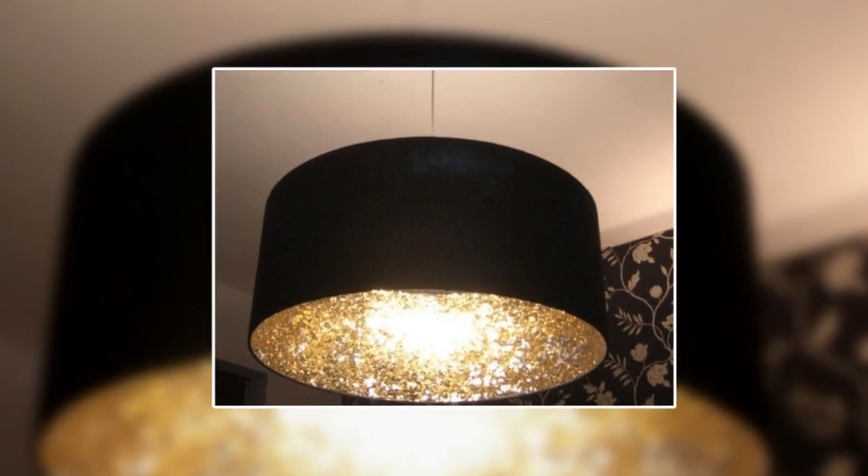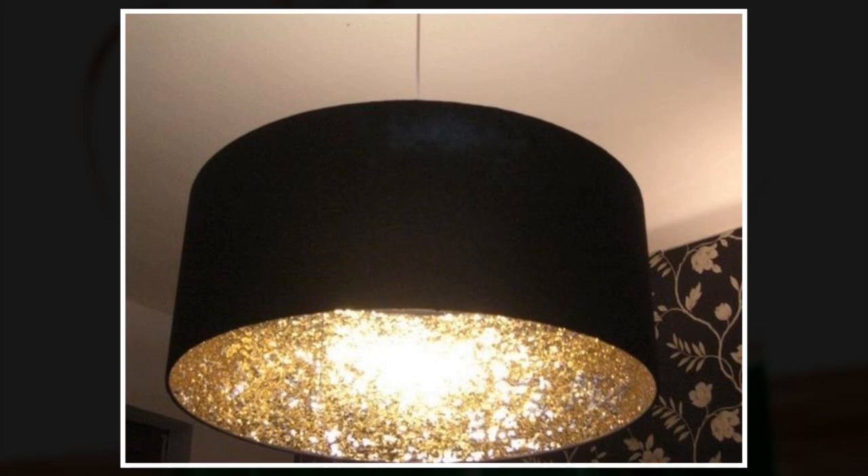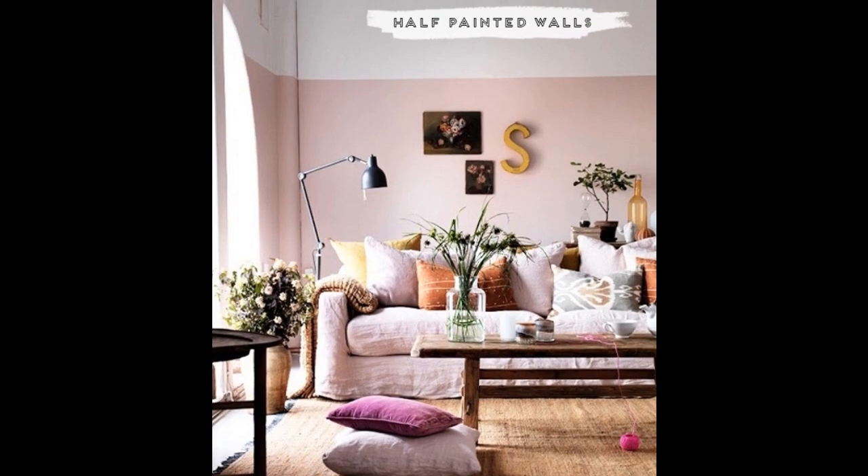16. Coat the inside of a lampshade with glitter to create a cool reflective light effect, for when you can't afford a disco ball. 17. Half-painted walls will give the illusion of higher ceilings.